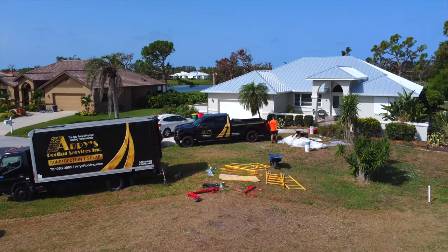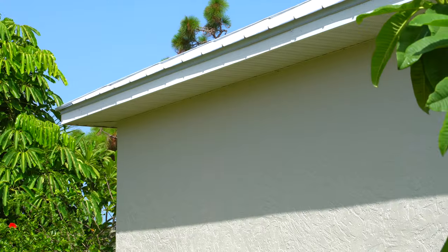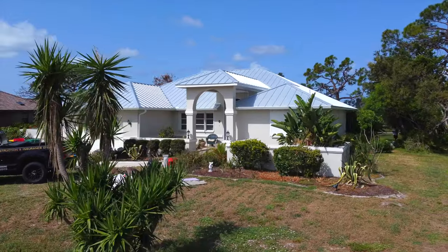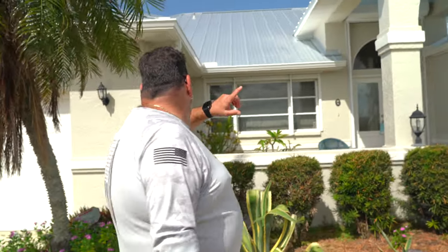We're here at one of our customers' insurance construction jobs. A storm came through and blew out most of the soffits, destroyed sections of stucco on the house. We've pressure washed the house, painted the entire exterior all the way around, and it blew out the entire ceiling.